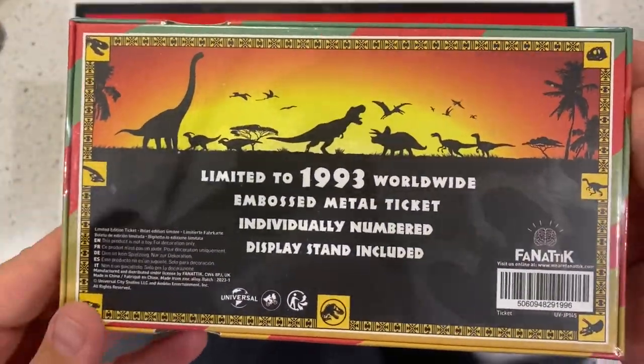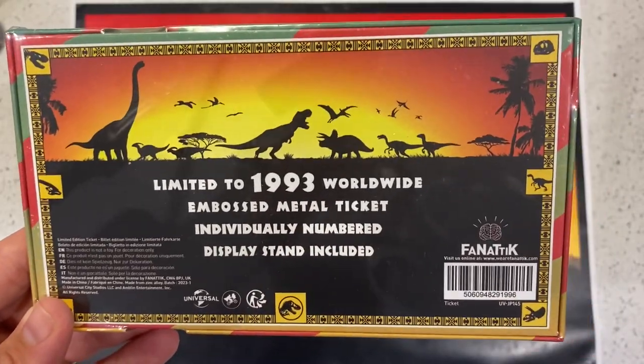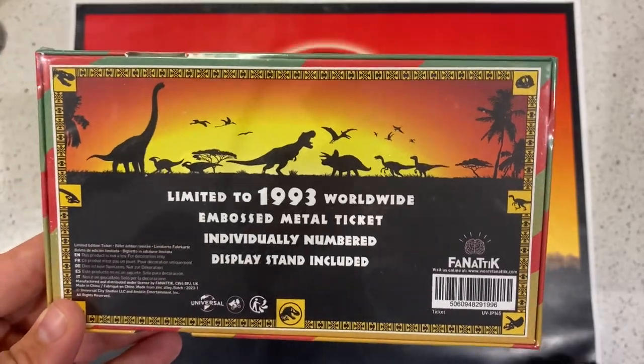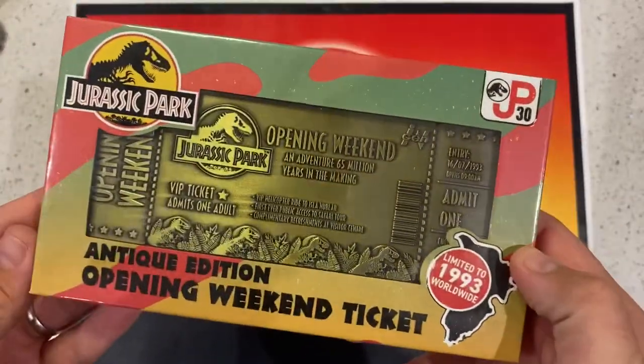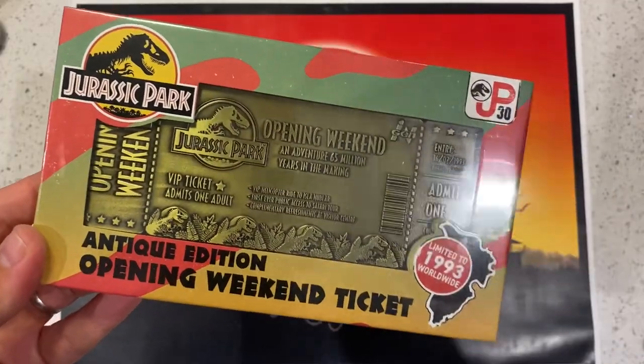And these are limited, as you can see, to 1993 — the year it was released. I like to keep things in the box so I'll probably never know which one I've got. But these have gone nicely with my other ones.